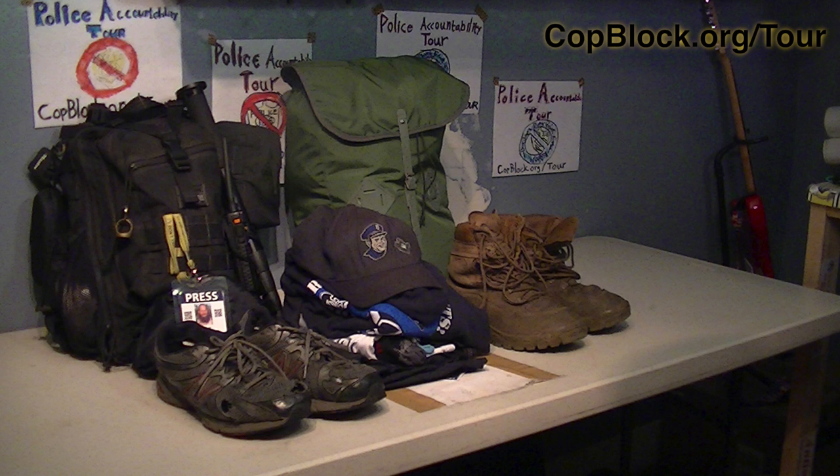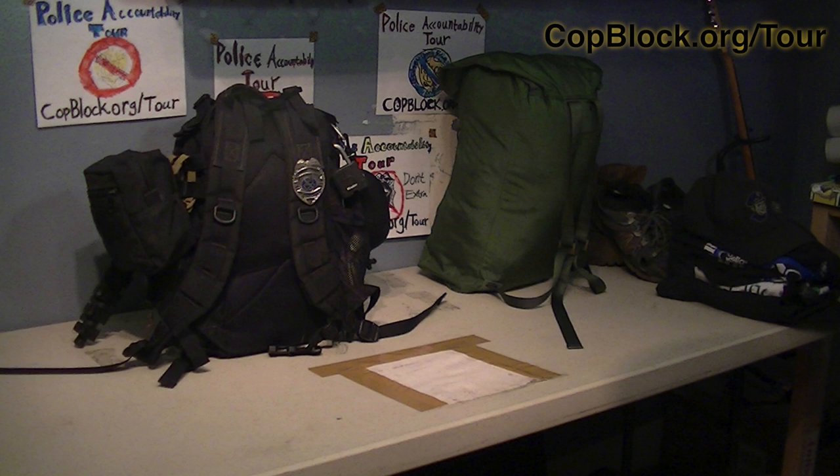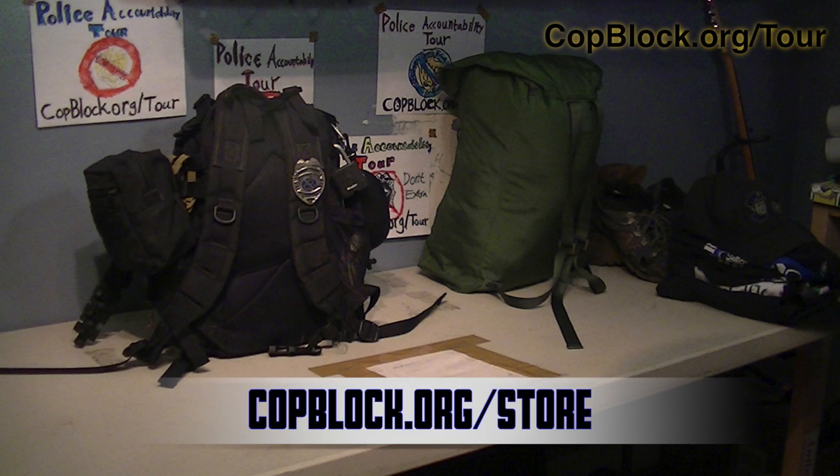You see a change of clothes and some shoes, and a black backpack and a green backpack. On the black bag, check out the natural law enforcement badge — pretty slick, huh? You can get one of your own at copblock.org/store.